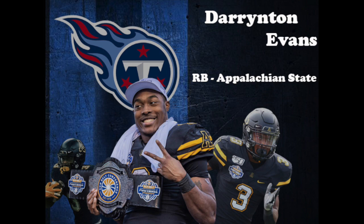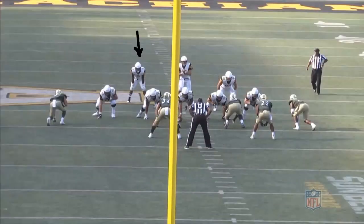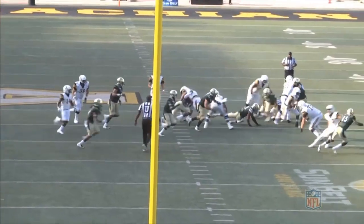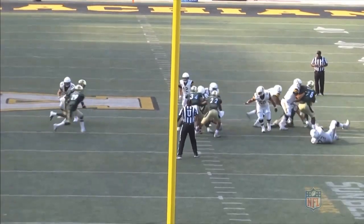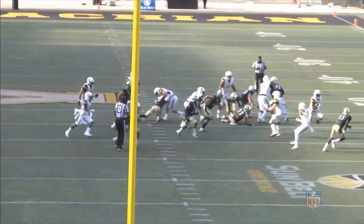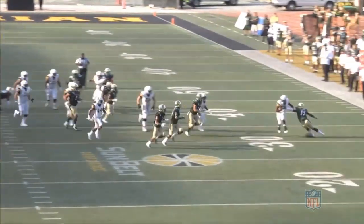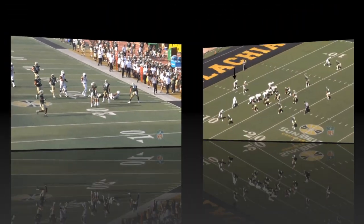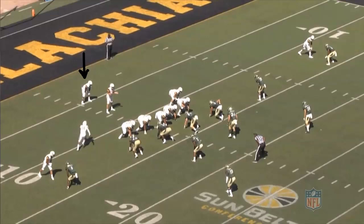We're going to take a look at a couple of his plays from the 2019 game against Charlotte. The first play is going to be a zone run play up the middle. After getting the handoff, Evans does a great job of pressing the hole and allowing the cutback lane to open up. Once he sees the cutback, he has the burst and acceleration to quickly bust through the line. One-on-one, he has the ability to make defenders miss and gain valuable yardage after first contact. The next play is actually the first play of the game — I'm going to play it at real speed so we can get a sense of the burst and second gear that he possesses.